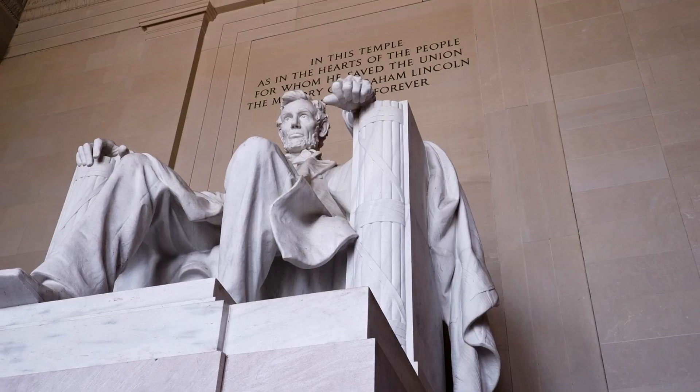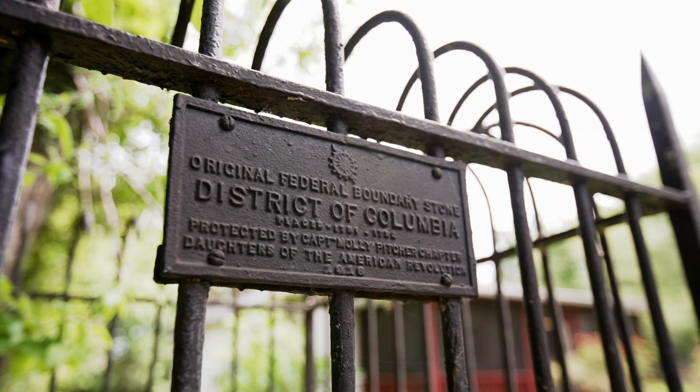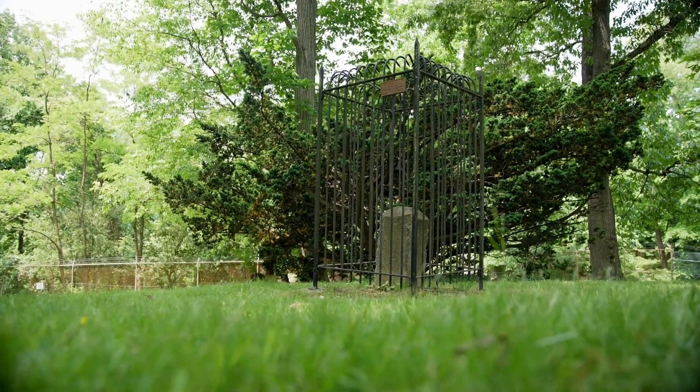Here in the district, we are known for our epic monuments. But did you know there's a set of monuments that are older than these popular landmarks? Beyond the National Mall, there's modest markers of the city's earliest history, encompassing DC, Maryland, and Virginia.